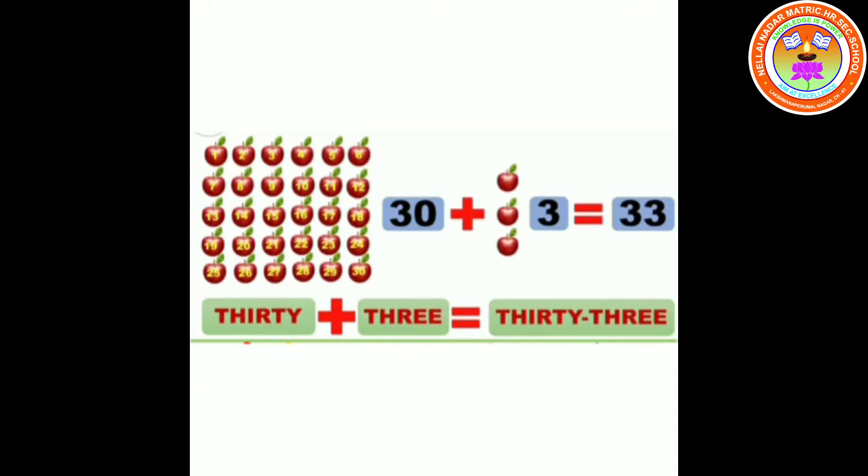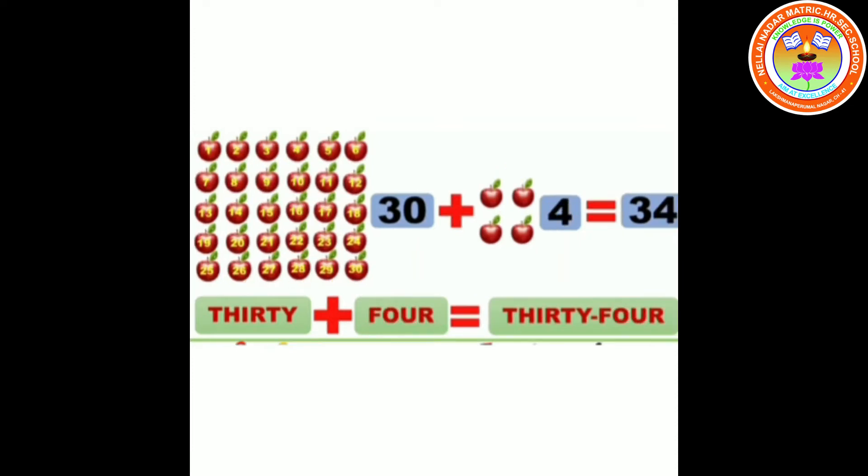33. 30 plus 3 equals 33. T-H-I-R-T-Y T-H-R-E-E. 33.